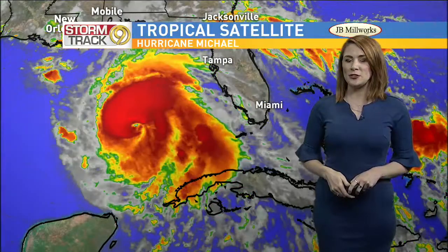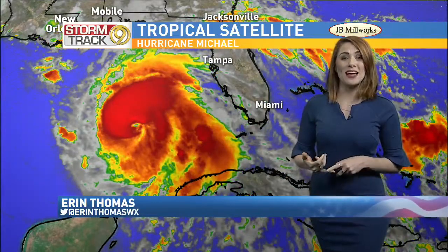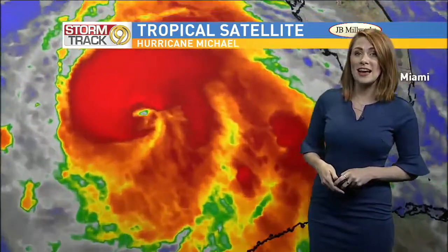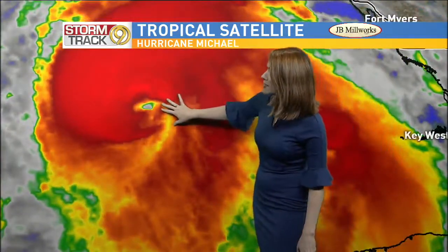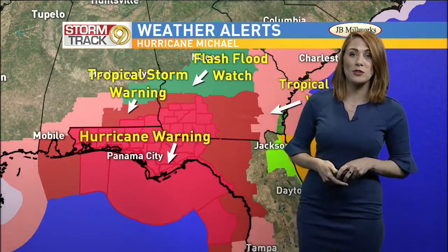Welcome back. Hurricane Michael continues to get better organized and is gaining more strength right now, spinning over the open waters of the Gulf of Mexico. The ocean waters are very warm and it's not interacting with land, so this really is the perfect setup for Hurricane Michael to continue to gain strength. You can see the eye of the storm showing up on our satellite and radar — a very well organized storm at this point, just shy of being a category three storm.